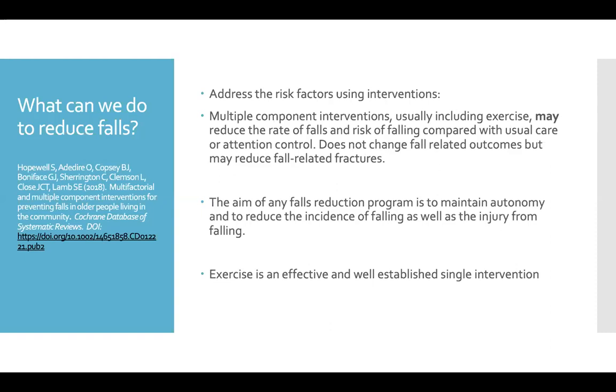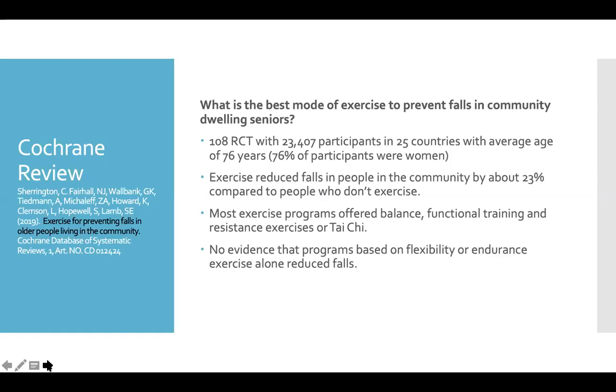The bottom line is that nothing that we do hurts, but we're not 100% sure how much it helps. Exercise is still a really good thing to be doing. What's the best type of exercise to prevent falls in the community? A meta-analysis of 108 randomized controlled trials with almost 23,500 participants from different countries — average age 76, mostly women — found that exercise reduced falls in the community by about 23% compared to people who didn't exercise. The most important things to include were balance exercises, functional training — exercises that mimic everyday movements — resistance training, and Tai Chi. There's no evidence that programs based on flexibility, walking, or cycling alone reduced falls.